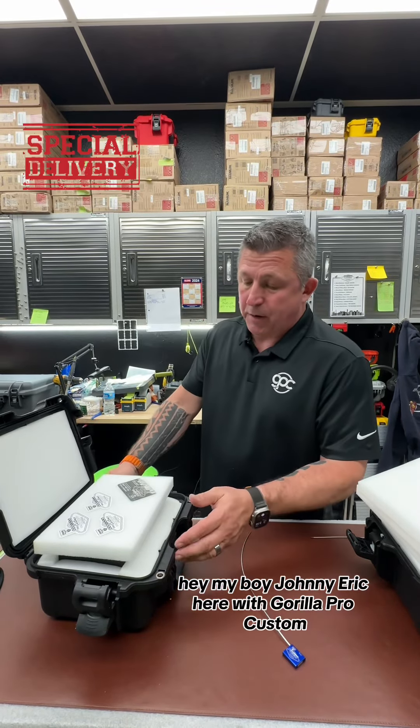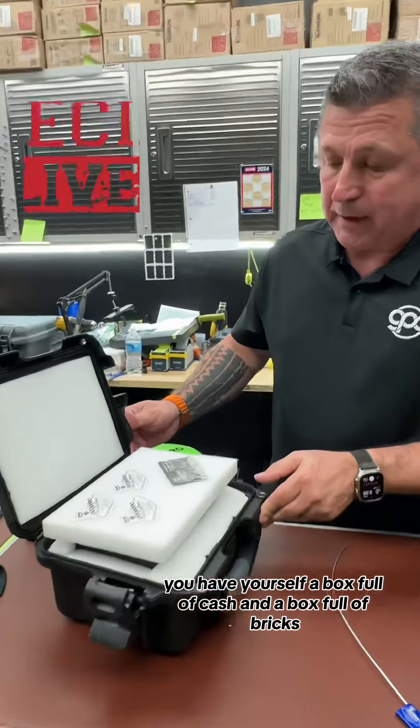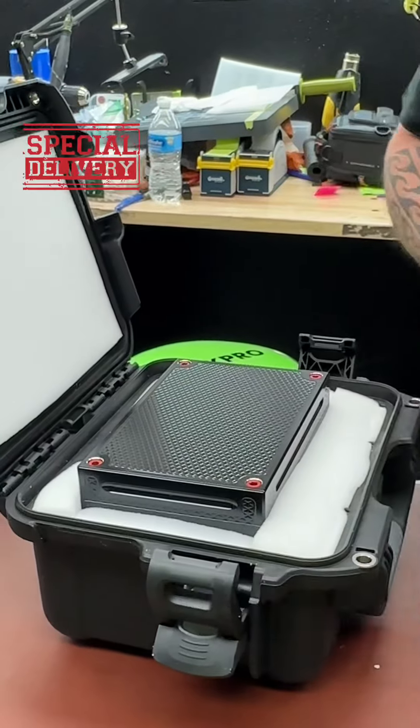Hey my boy, John Eric here with Guerrilla Pro Customs. Check out what you got — you have yourself a box full of cash and a box full of bricks. Check it out.